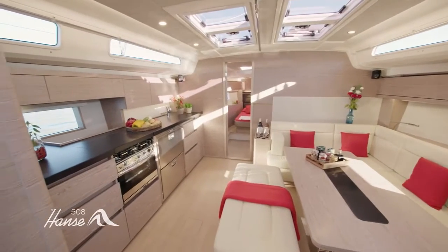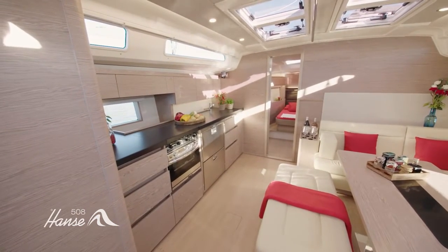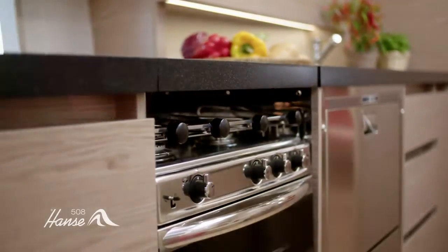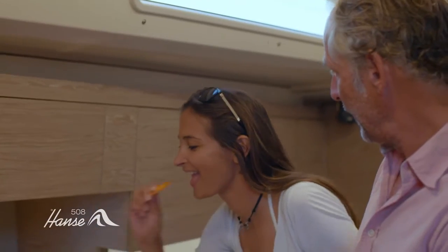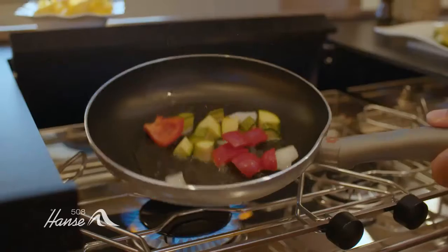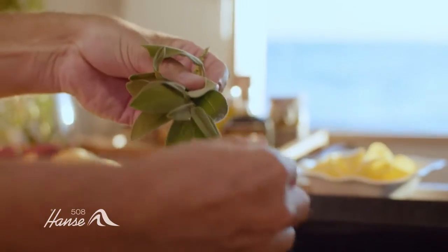We've paid special attention to the galley. Not only does it have two large fridge freezers, a dishwasher and a three-burner hob, but it offers astonishing customization with your choice of quartz work surface, cupboard fronts, lighting and ventilation. It'll make cooking on board a pleasure.